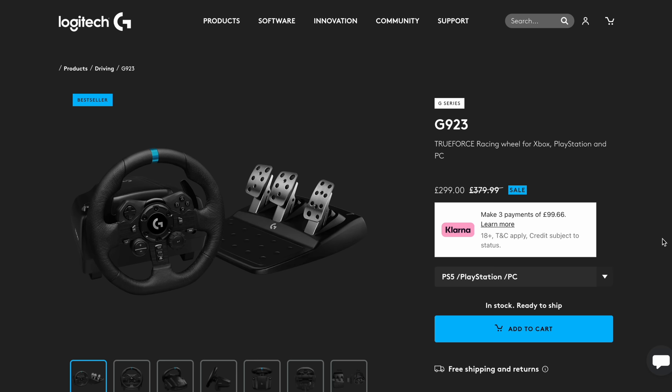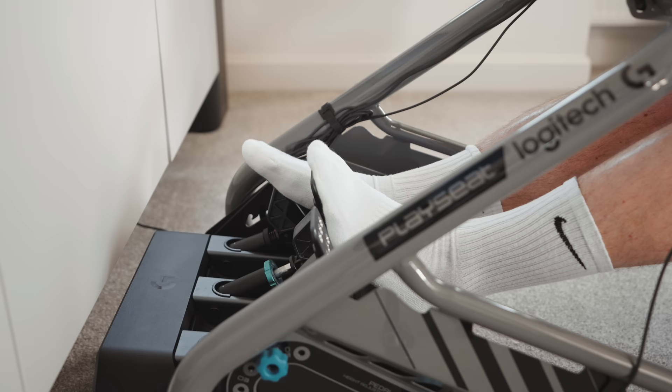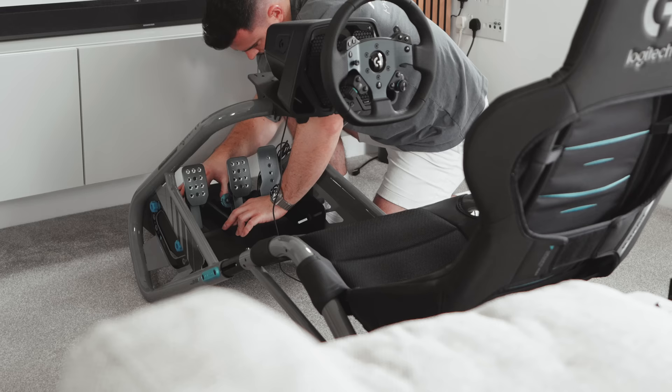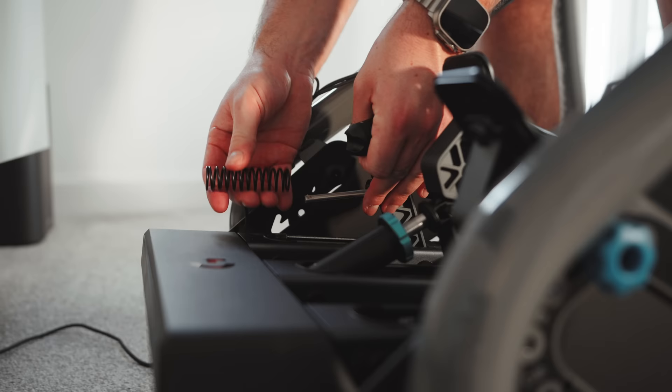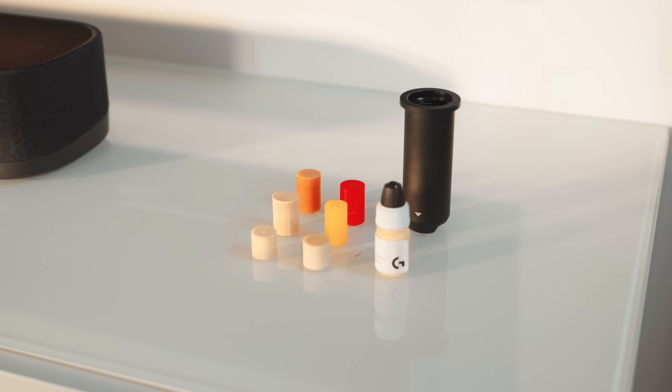I know TrueForce is also present on the G923, which is the latest iteration of Logitech G's budget wheels, but I would imagine the experience isn't anywhere near as refined. Having a load-cell brake pedal means I can accurately apply a consistent level of pressure, rather than trying to guess the amount of spring travel, which is a big improvement over the G29. The pedals are also fully adjustable, so you can move them around for better spacing, and you can swap out the springs and elastomers to customise the amount of resistance and travel to suit your preference.